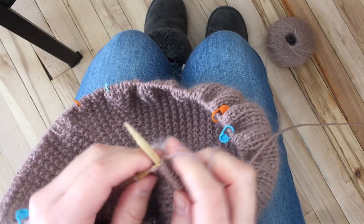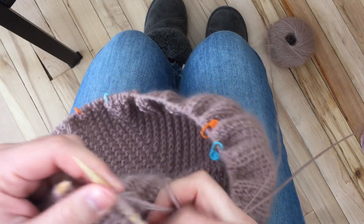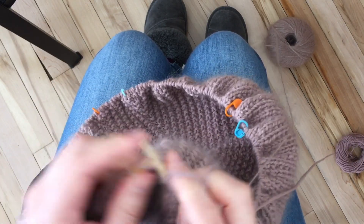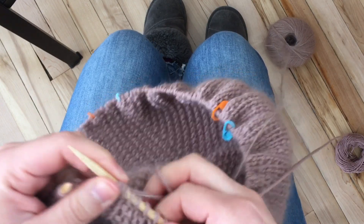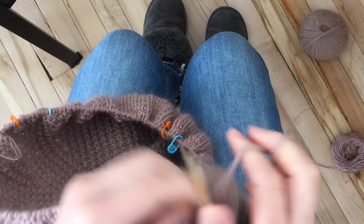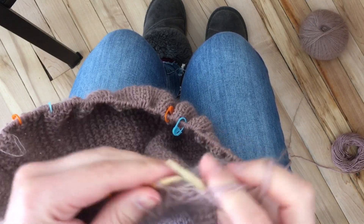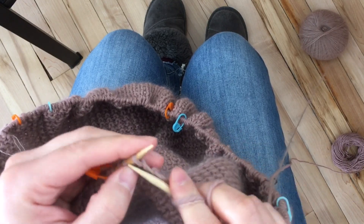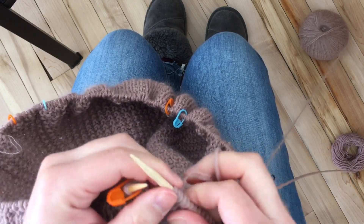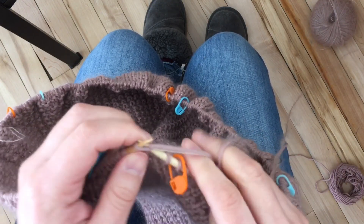Then one morning I was walking around the neighborhood listening to a podcast. The lady in the podcast was talking about starting something new, saying if you feel like starting something you've never done, it's intimidating, but just give it a try. That kind of pushed me. As soon as I got back home from the walk, I recorded my first video, edited it on my phone using a free app, and uploaded it.